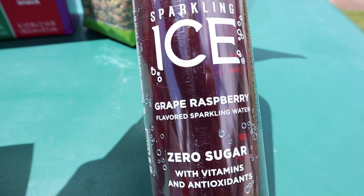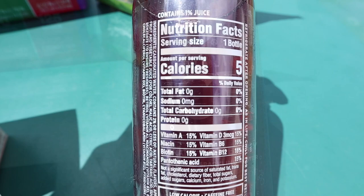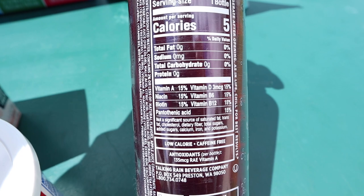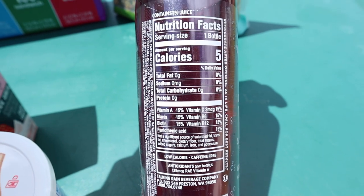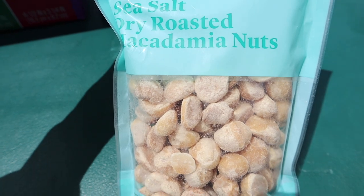Also picked up a container of sour cream — it was on clearance for a dollar sixty. Chris got six of the sparkling ice drinks in grape raspberry, which is a harder flavor to find. We used to order it on Amazon all the time — I'll link it in the description box. The sparkling ice drinks are zero calories, zero fat, zero carbs, zero protein, and caffeine free.